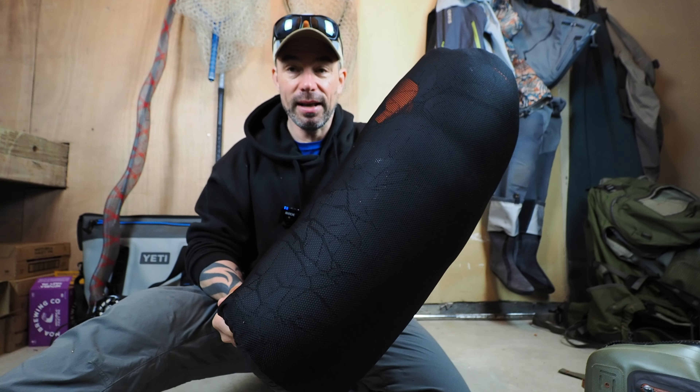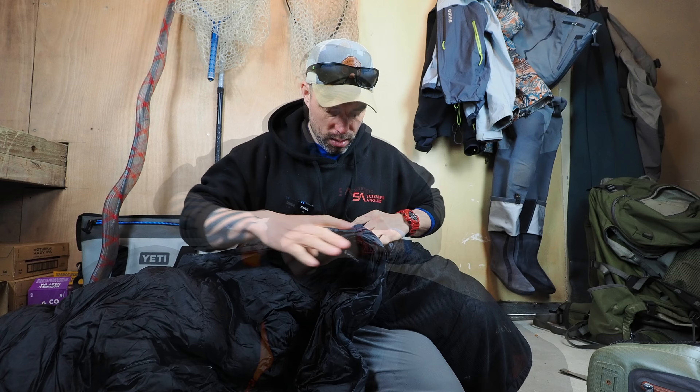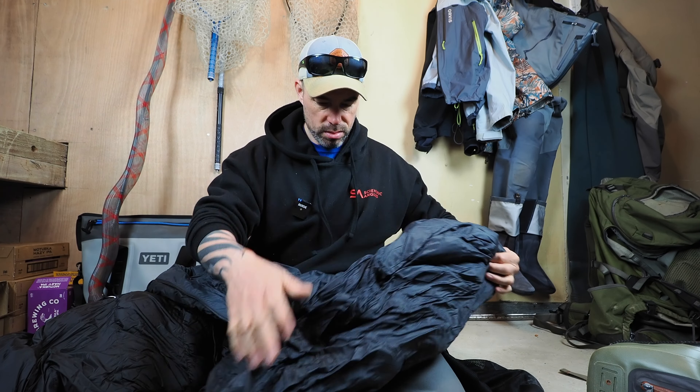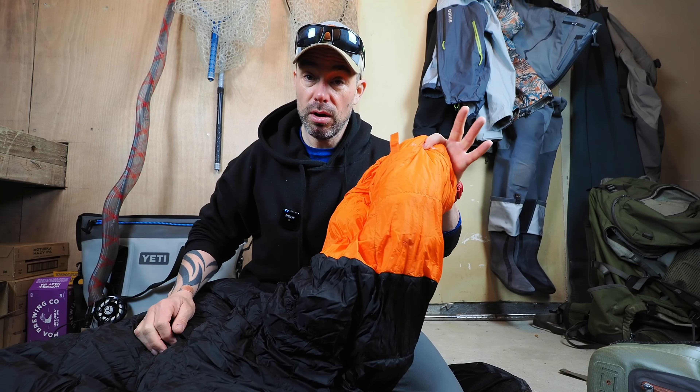Seven: this sleeping bag from Bushbuck — the Ignis 800. I love it, it's become my new favorite thing. This is the heavier of the two options; there's a lighter weight one and then this one, which is a bit warmer. Just because of the weather we get in New Zealand, I'd rather be too warm and have to open my bag than be freezing. Super comfortable — it's like sleeping in a big fluffy cloud. All the Bushbuck stuff has links in the description below. If you're looking for a new sleeping bag, definitely check this one out.